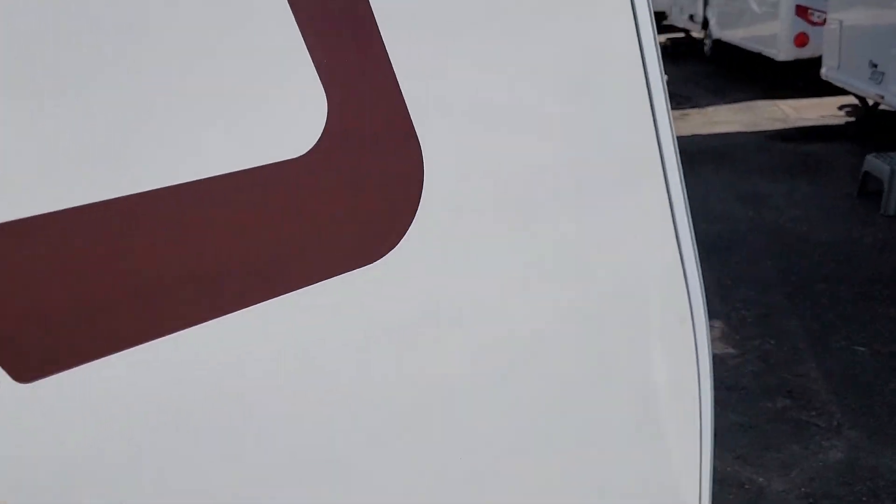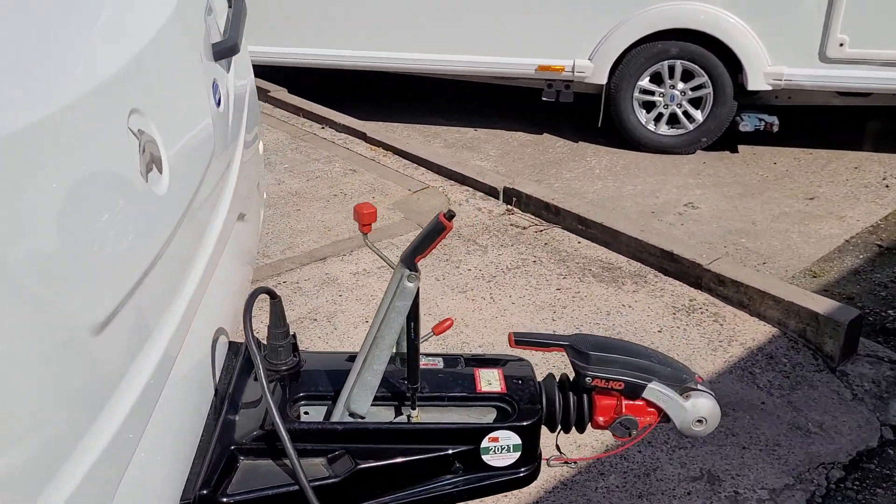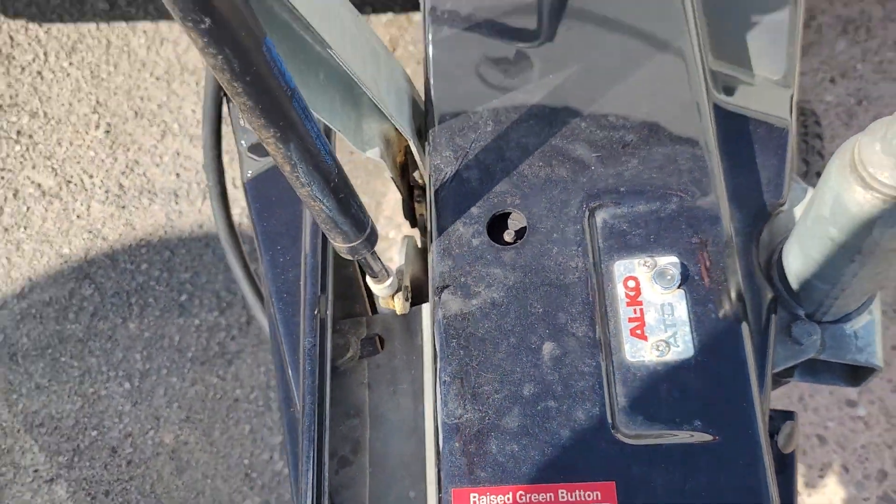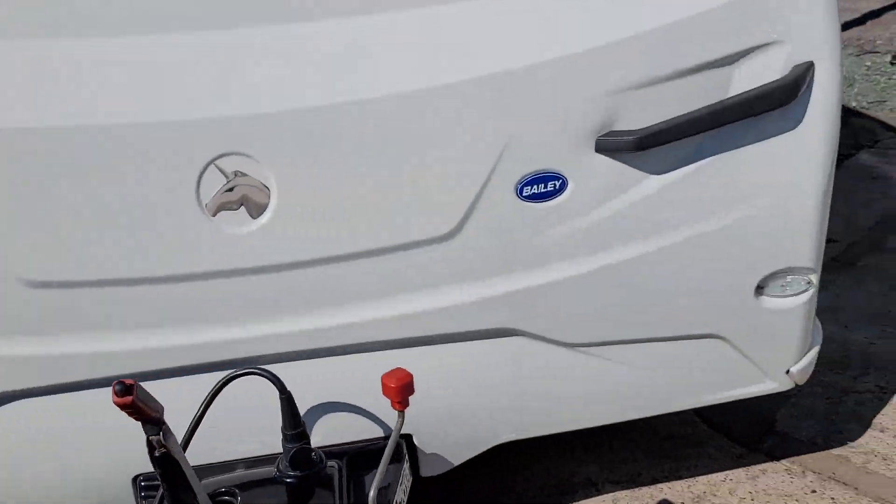The caravan does have the Alco ATC fitted. We'll just take you inside for a look around.